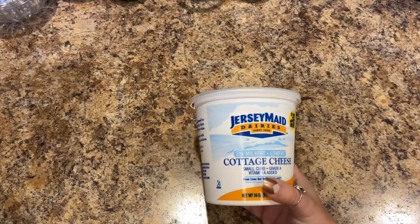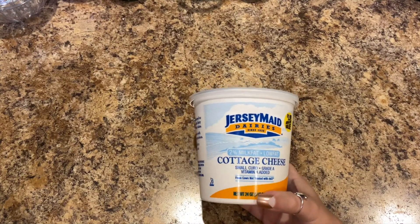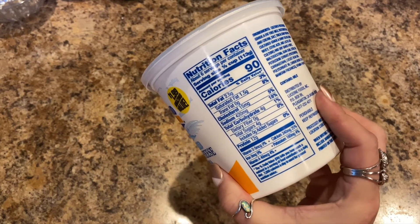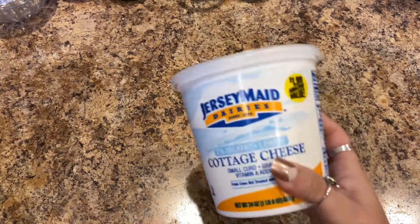The first thing I'm going to show you — so I can get it back in the fridge — is this Jersey Made Dairies two percent milk fat low-fat cottage cheese. It's small curd, 24 ounces, and it was $1.99. Here are the nutritional facts. I was really craving some cottage cheese.